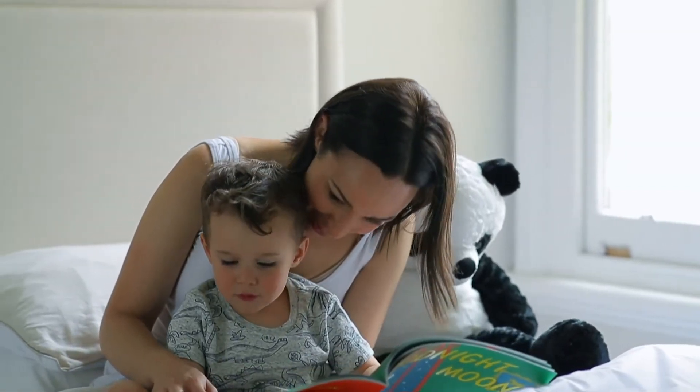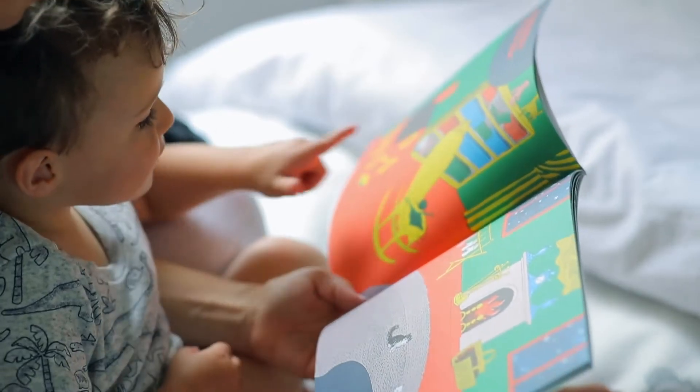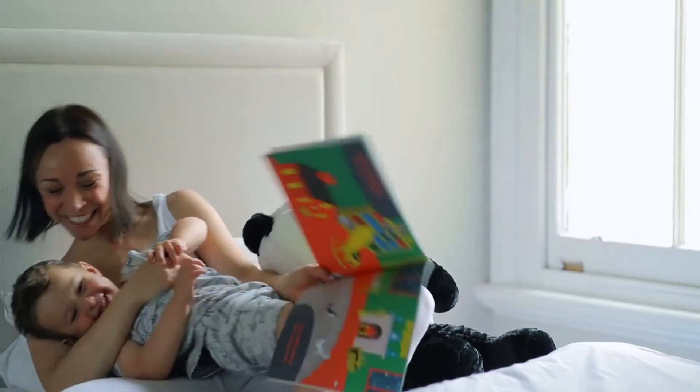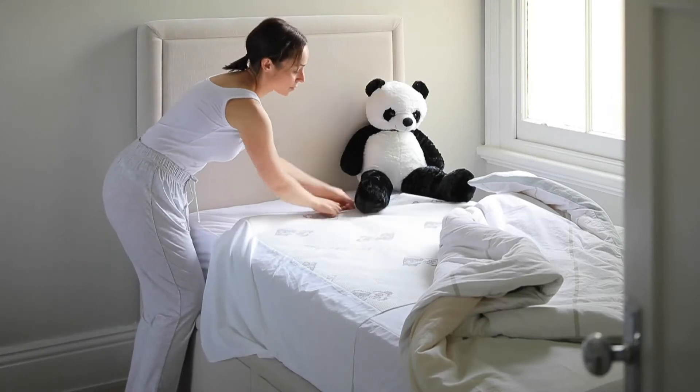Every parent knows the value of an uninterrupted night's sleep and ProtectorBed's brand new Goodnight Linen Protector gives kids confidence and continence at night.